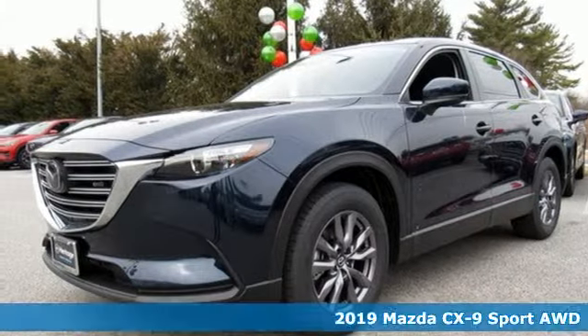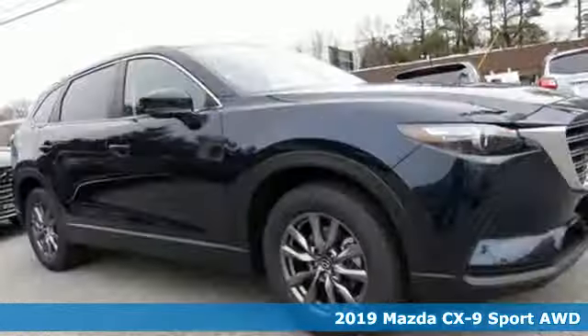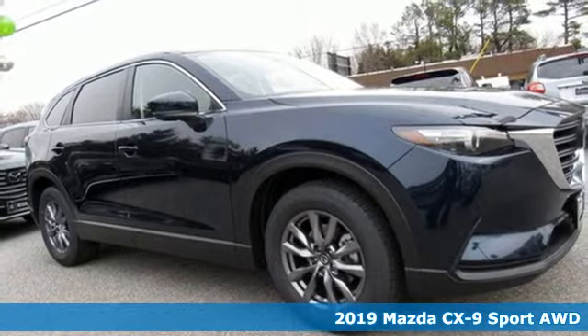It's a new 2019 Mazda CX-9. For all the things that drive you, there's Mazda.